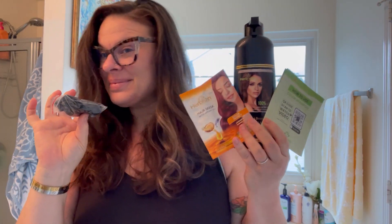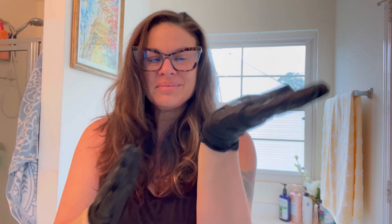At my age, the gray is everywhere. I think it's time for a change. This is the Herbishh Color Shampoo. It's a no mess, no fumes, and it covers up my hair, not my scalp.